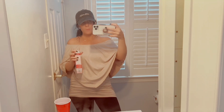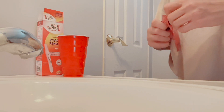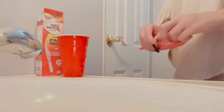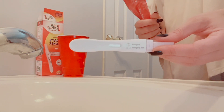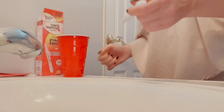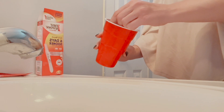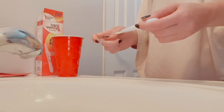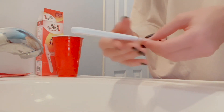9 DPO pregnancy test video. I'm going to be testing — I have my cup right here. I have the First Response early results six days sooner tests. This is what the test looks like: one line not pregnant, two lines pregnant. So I'm going to dip the test and cover it with the wrapper for about three minutes. You can see the dye going across right here, so I'm going to set it right here.